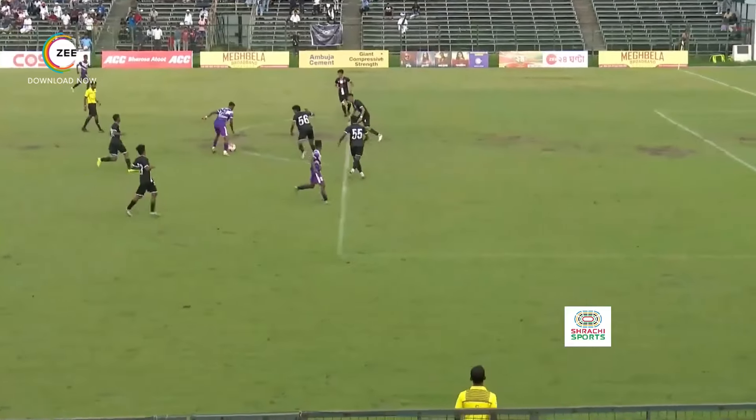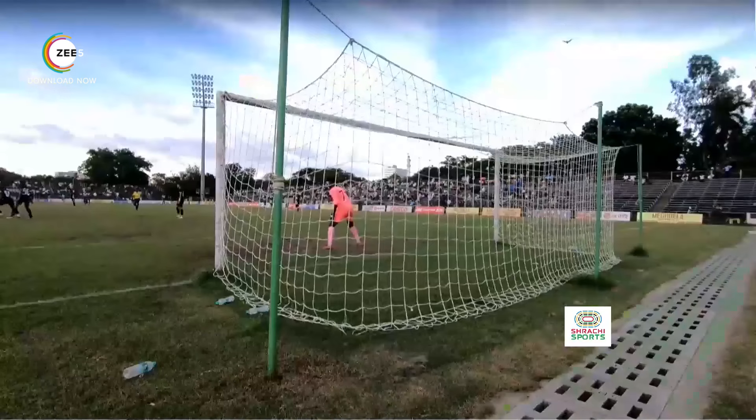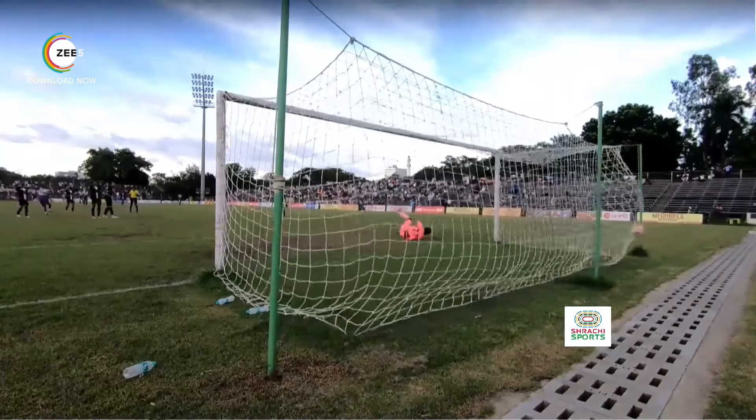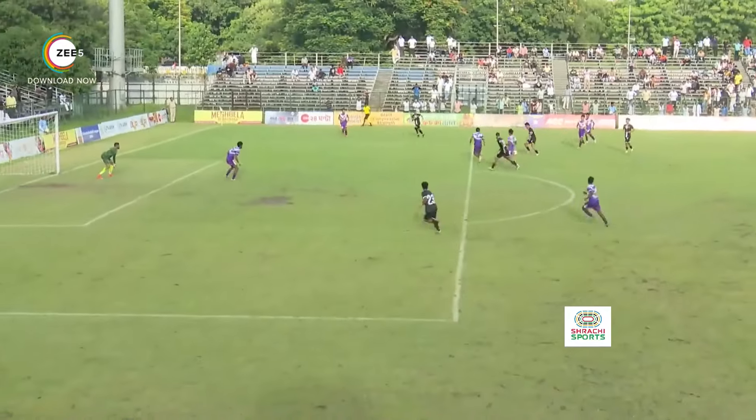This was a brilliant shot by the super sub in the real sense of the word — Shajal Munda. The goalkeeper had no chance here. Far post finish, brilliant strike.